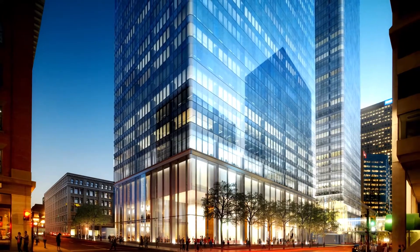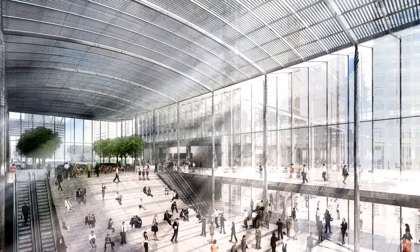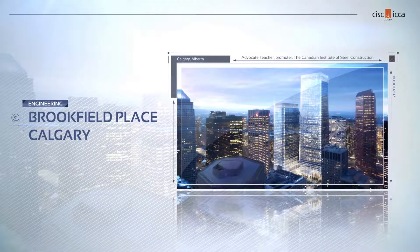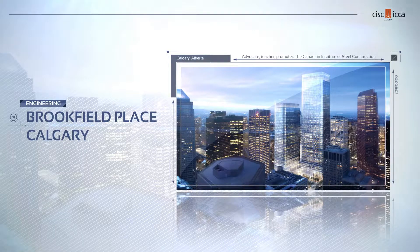The building's design goal is for LEED Gold Core and Shell Certification and includes many sustainability features such as Energy Star roofing. Brookfield Place, a worthy finalist for a CISC Alberta Engineering Award.